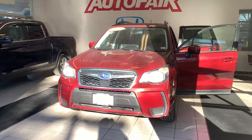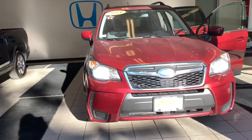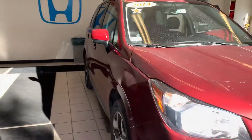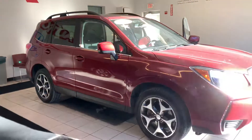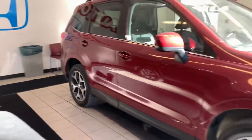Hi, good afternoon Tim. This is Nicole over at Autofair Honda showing you your new 2014 Subaru Forester. I'm going to do a quick walk around on the outside of the vehicle, show you as much of the features as I can, and then jump inside and show you the features inside.